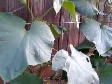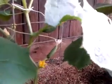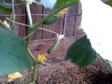Okay, so this is one of my latest updates on my Persian cucumbers. Please tune in and subscribe to my channel. Thank you for watching.